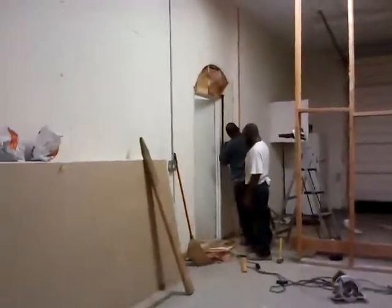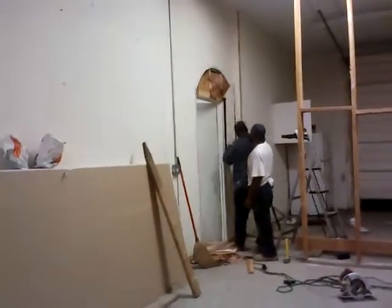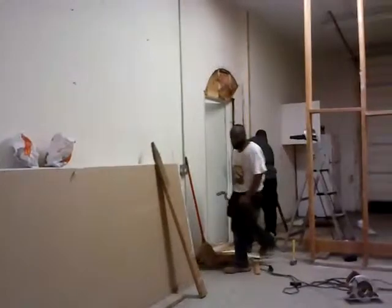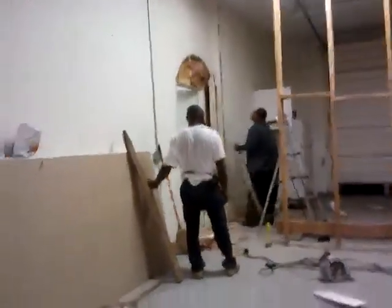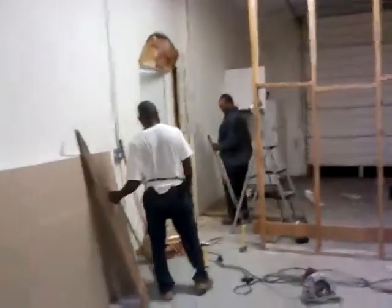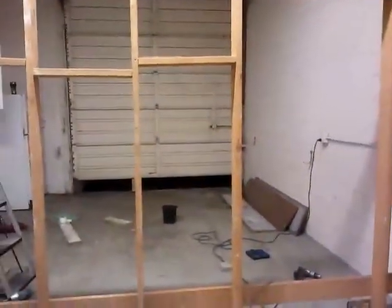Men at work. First arch, and two arches put in the sanctuary. That's the entrance. Pass the study on the other side.